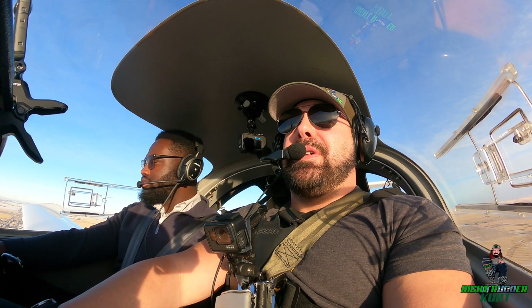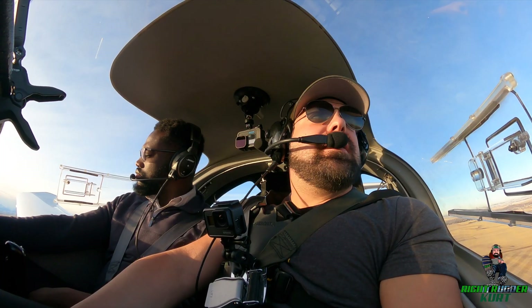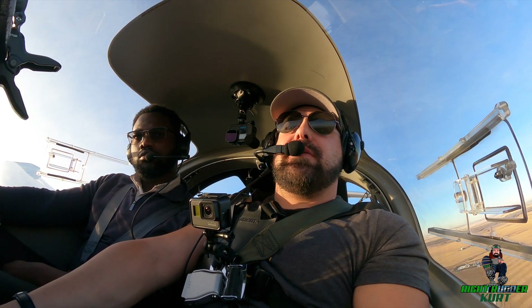Absolutely beautiful out, except for the wind. It's pretty good today. High River Traffic, Diamond Golf Yankee Sierra Echo turning final for runway 07. High River Traffic.